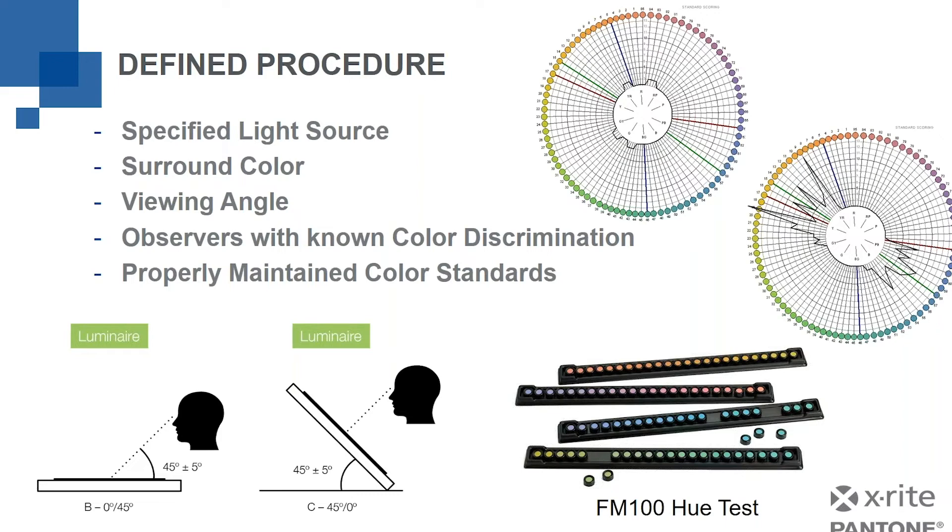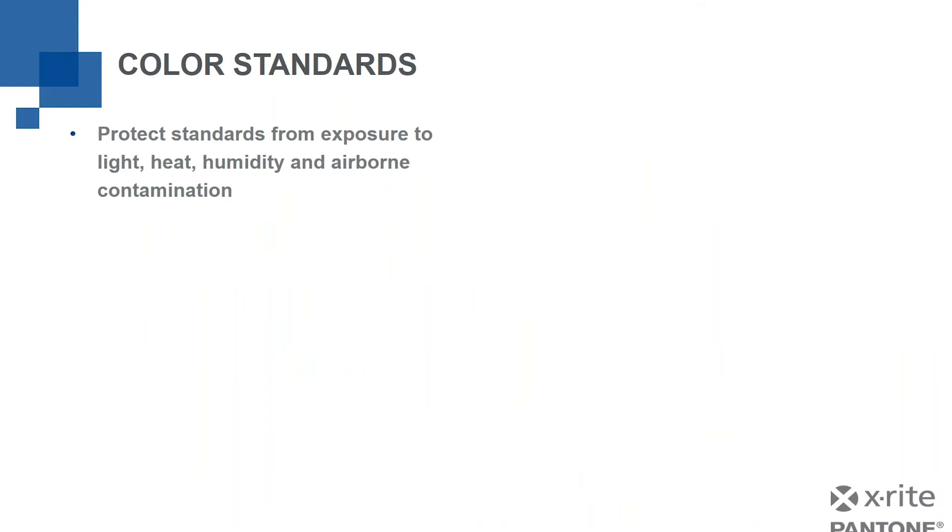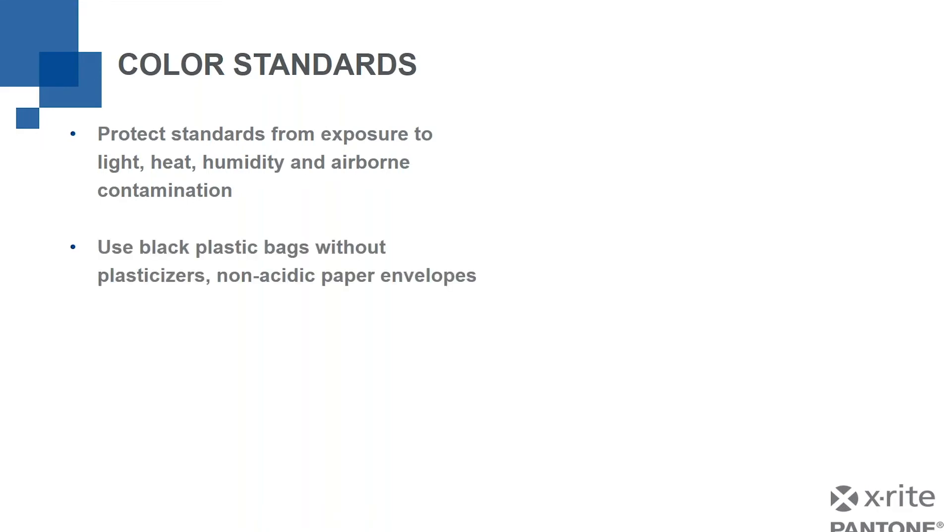The last part is the properly maintained color standard. We need to protect our color standards from exposure to light — and we're not just talking daylight or light through windows; even fluorescent light in the room counts — as well as heat, humidity, and airborne contamination. To protect the standard, you need to use black plastic bags, because black prevents light from penetrating. They should have no plasticizer in them. There are bags made specifically for archiving things like photographs. You can also get non-acidic paper envelopes made for archiving purposes, which are perfect for storing standards in.